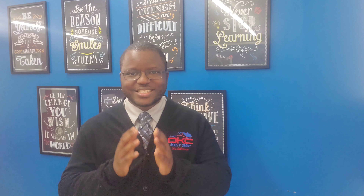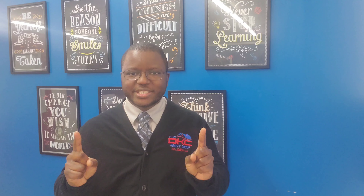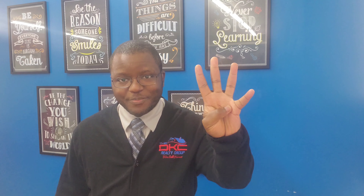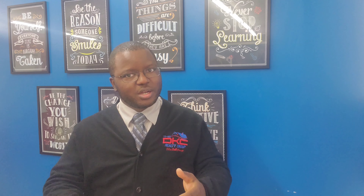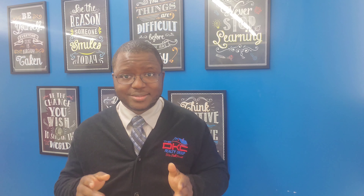Hello everyone, Justin Simmons, DKC Realty Group. Thank you so much for joining me today, I appreciate it. Now we are doing step four in the How to Sell a Home series. It's home staging part two. We did part one last week, but there's a bunch of stuff because it was 10 tips. We got five done, and we've got five left to do today. All right, so let's get into it.